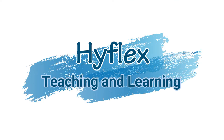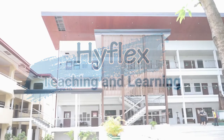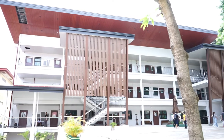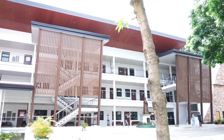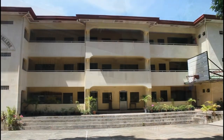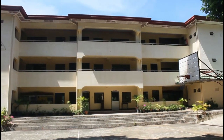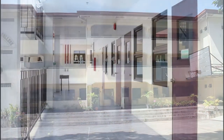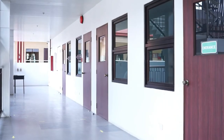So how is HyFlex done? Teaching a HyFlex course allows instructors to draw on their in-person and online teaching experiences to create flexible, accessible, and equitable learning environments for in-person and remote students alike.